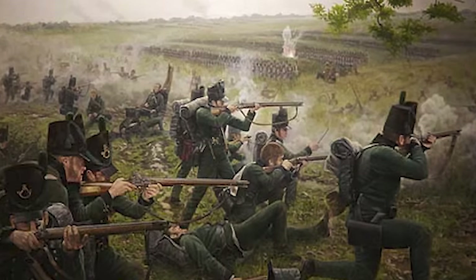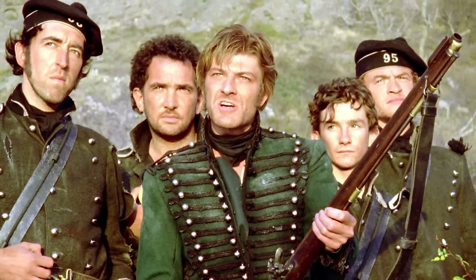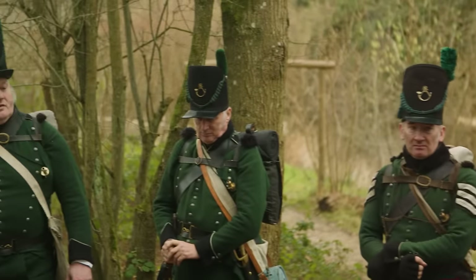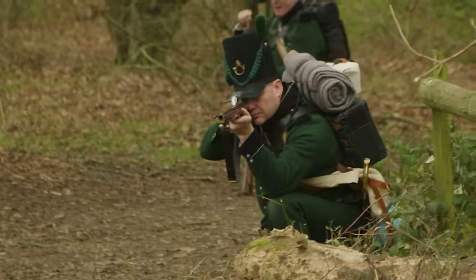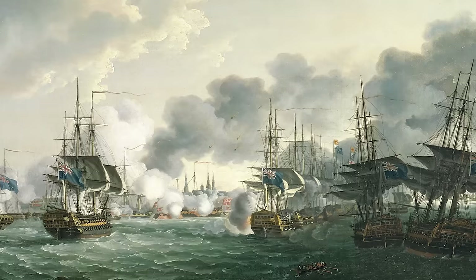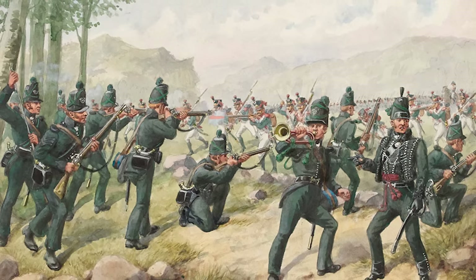Many have become familiar with their story through the exploits of the fictional Richard Sharp, but the real accounts of the rifles are every bit as gripping. Fighting on far-flung battlefields from Buenos Aires to the Baltic, on the decks of Nelson's battleships to the precipitous heights of the Pyrenees, they certainly experienced adventure.